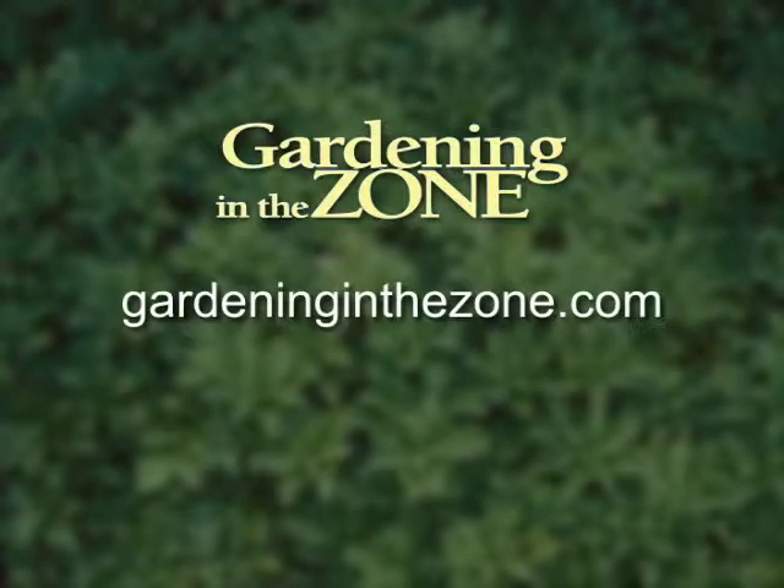Okay, and enjoy greenery in the wintertime! Thanks, and if you'd like more information on houseplants be sure to log on to gardeninginthezone.com. I'm Liz Gelman and this concludes this season of Gardening in the Zone.